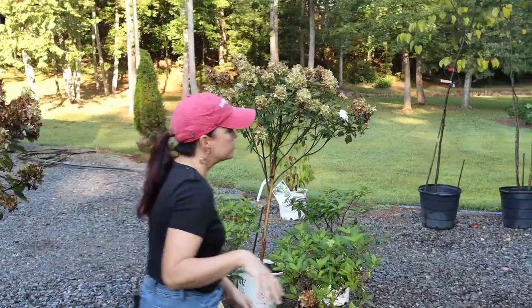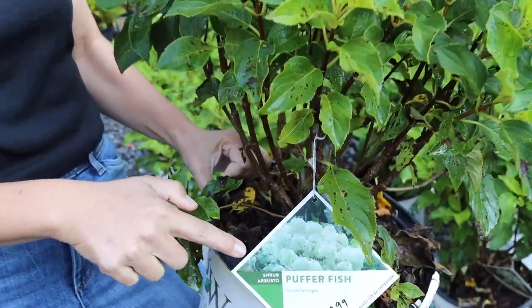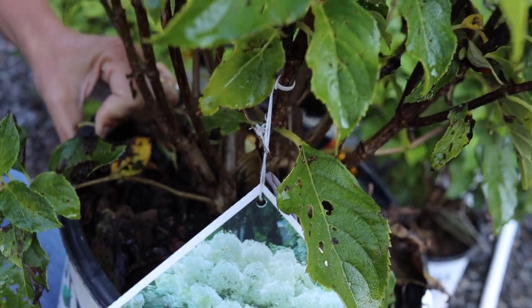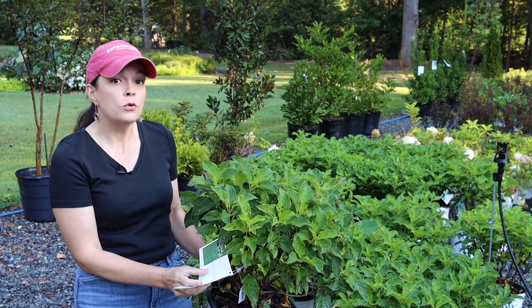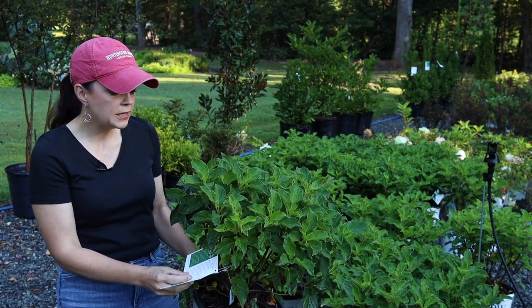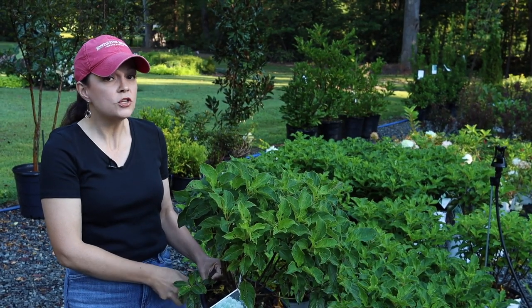We also still have Puffer Fish Hydrangea, brand new to the market from Proven Winners — considered an improved, beefed-up version of Bobo. This panicle hydrangea has massive white blooms with a fun little filigree extra bloom on the tips. It's hardy in zones 3 to 8. If you're in zone 7b like us, giving it a little afternoon shade would be great, otherwise just keep it well-watered. At three to five feet tall and wide, it's very manageable and can go in a variety of places.